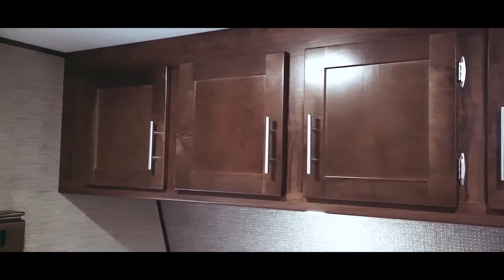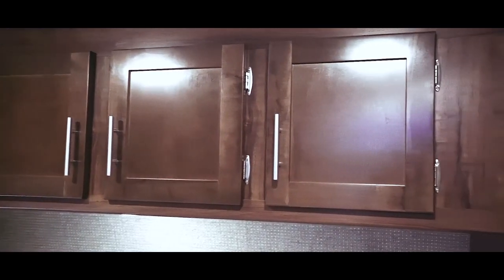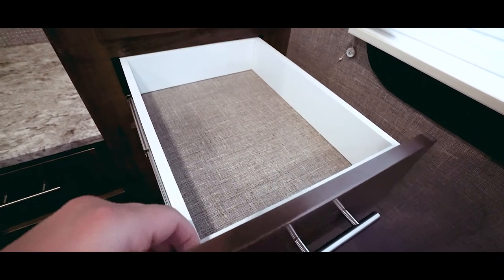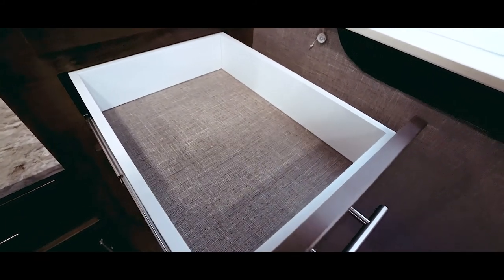Above the bed are a line of storage cupboards with modern hardware. The pull-out drawers feel sturdy and well-built — they have a lining which matches the wall texture, and they slide in and out easily.